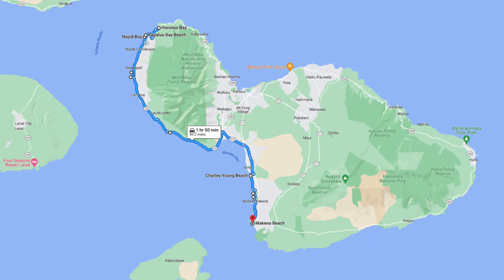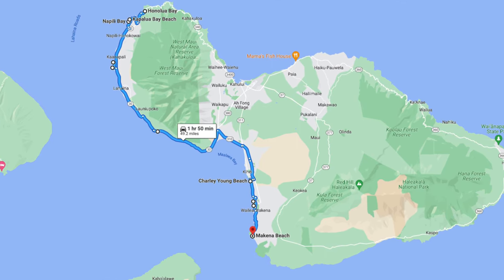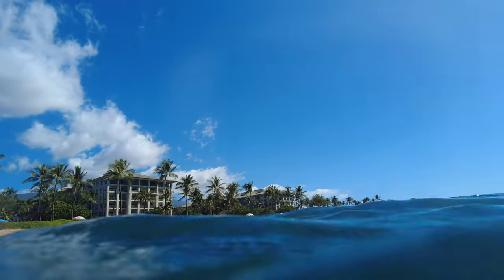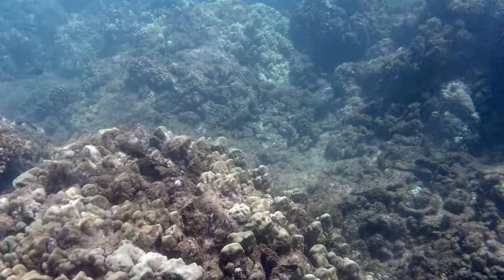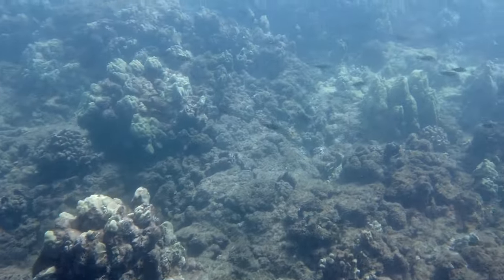You'll find most of the best snorkeling spots in Maui on the west side of the island. You can also book snorkel tours with suppliers that take you out to places like the Molokini crater. During my visit I mainly went snorkeling at Kaanapali beach, as the conditions here were the best while I was there. And this brings me to tip number one: check the snorkeling report in the morning before you head out.